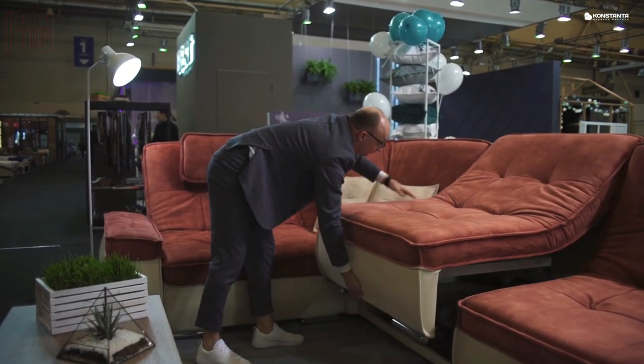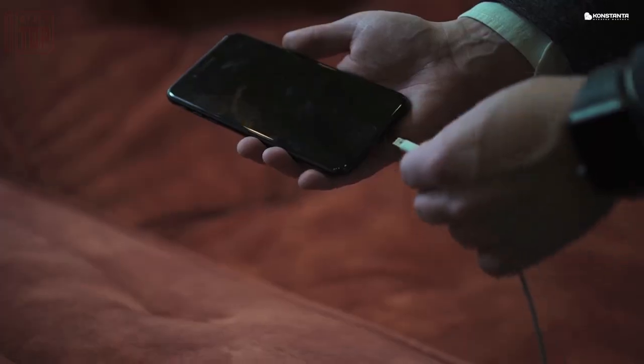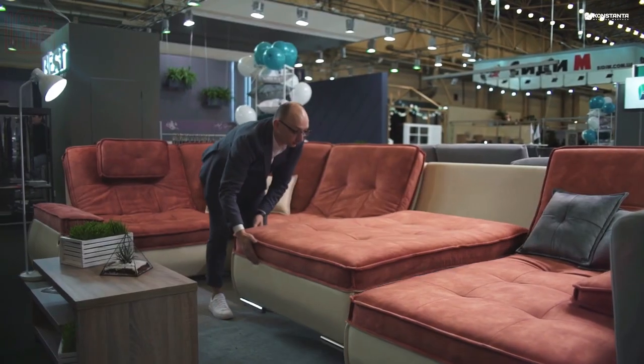Bid farewell to separate mattress purchases — the sofa cushions provide ample comfort. This dual benefit saves both money and space. Which of these space-efficient furniture pieces caught your eye? Share your thoughts in the comments.